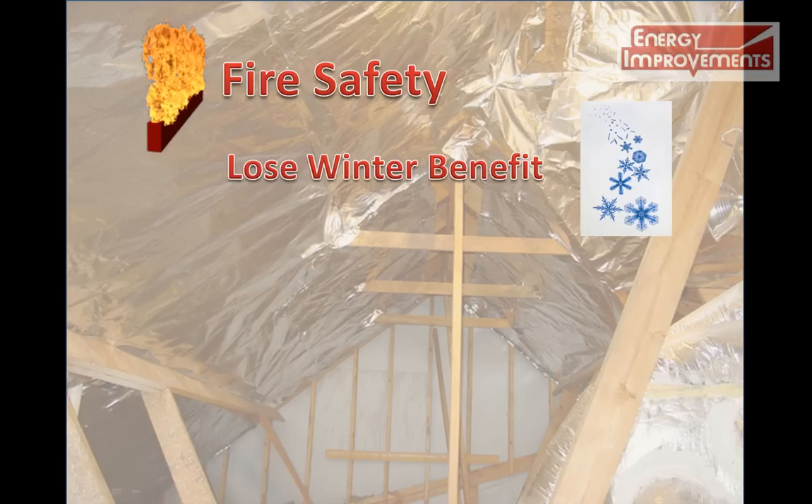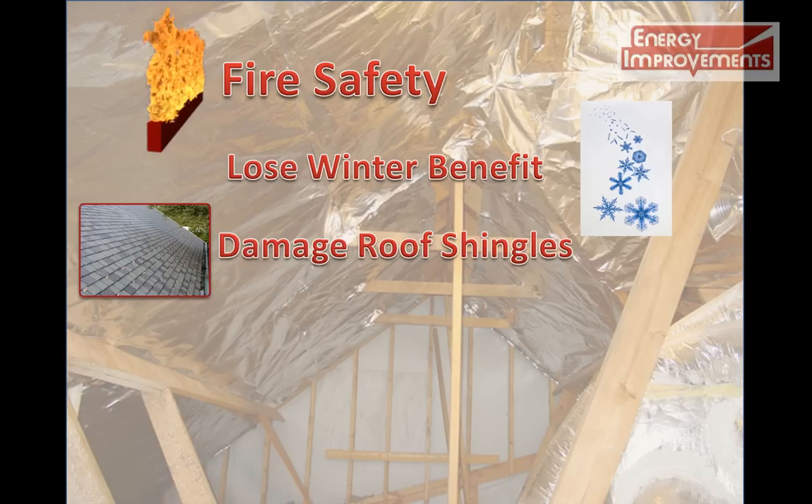Also, your shingles are at risk. It has been shown that rafter applications will literally heat your shingles up and keep them 10 degrees warmer than the outside temperature. This has led to some shingle warranties being voided.